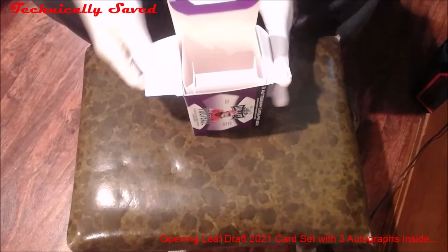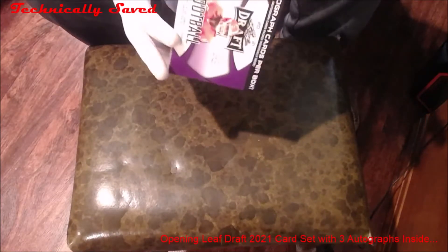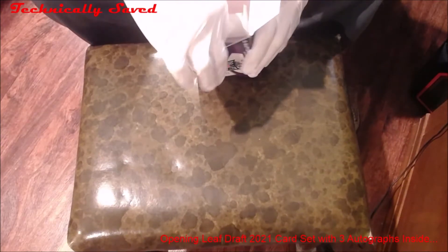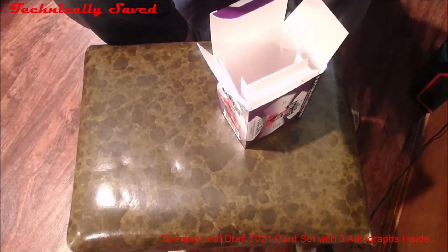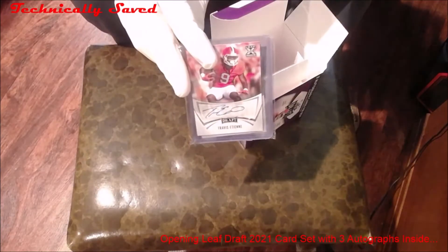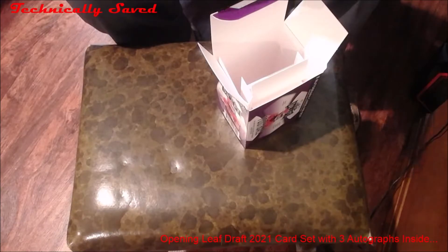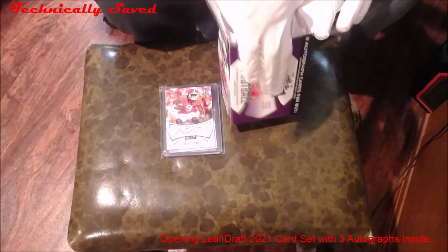Okay, looks like inside the autographs are up front here. Travis Edney — definitely heard of him. We'll leave that and take a look at these cards right now.